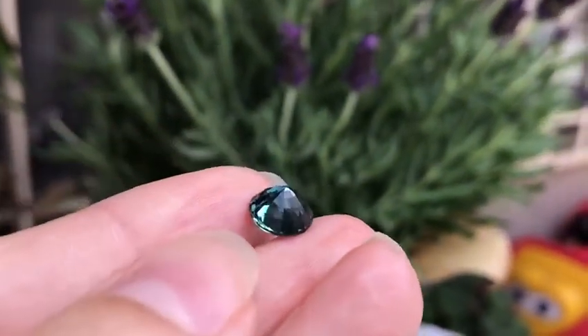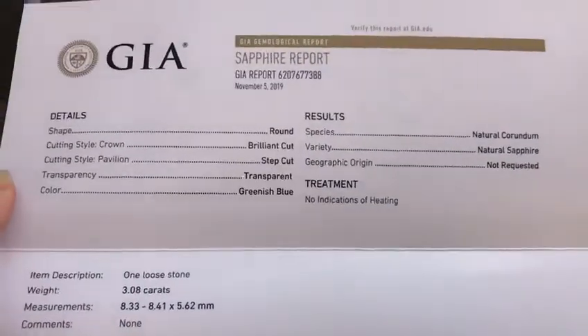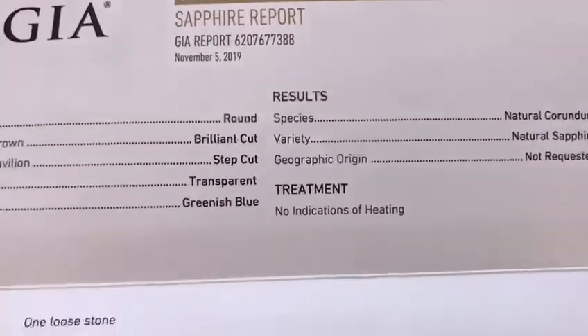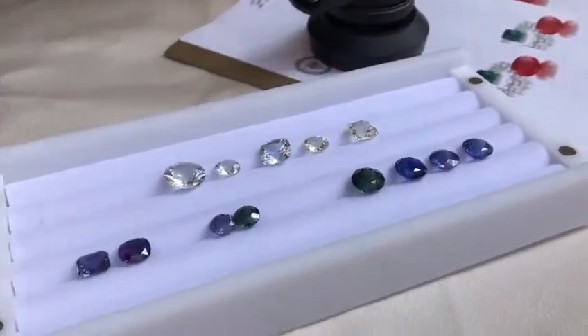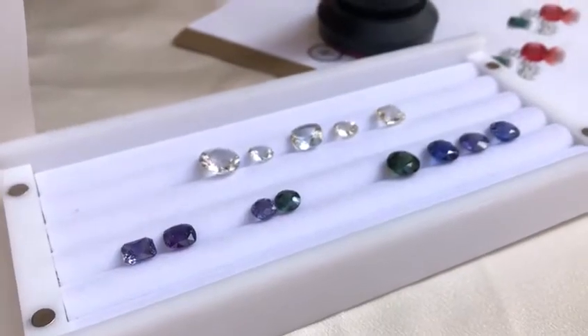It has no indication of heating and it's a full 3 carats. The GIA report calls the color greenish blue with no indication of heating. We have a lot of this material in ovals and cushions, but getting rounds in larger sizes — even at 3 carats and unheated — is kind of rare.